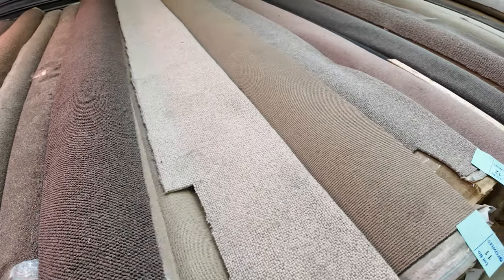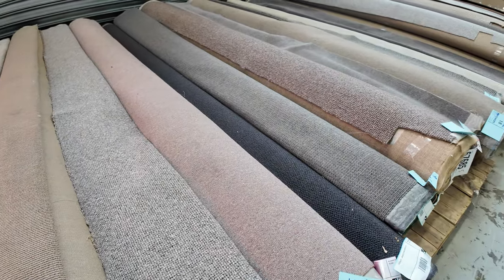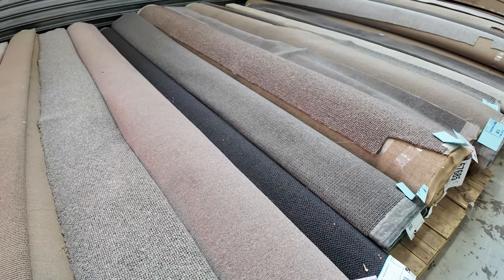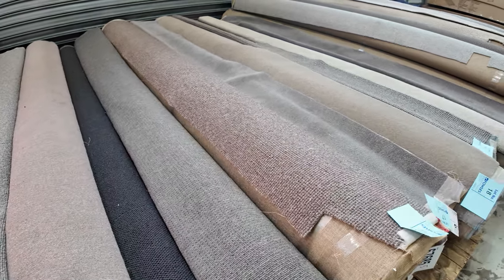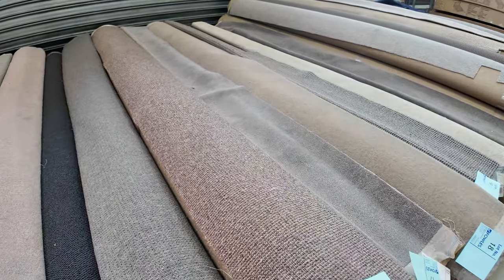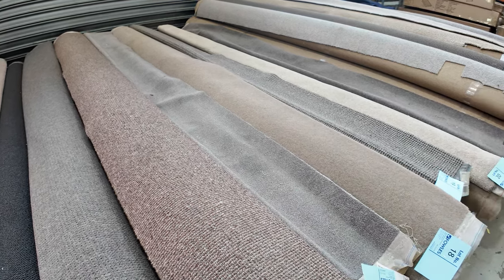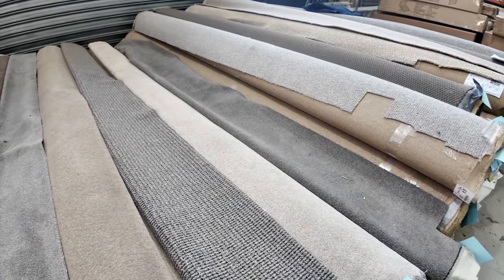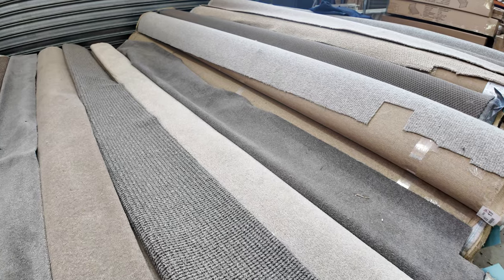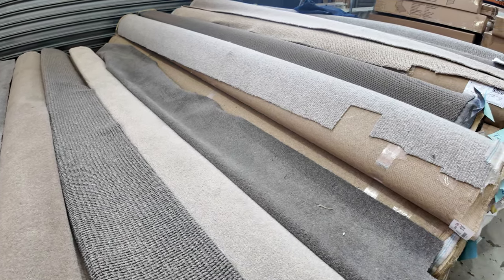Really good quality carpets all going through auction starting from as low as $30 a broad metre. So $30 is for a metre by the width of the roll at 3.66 metres. That means you can pick up a roll of carpet for anywhere from under $150 to do a whole room. Some of these carpets could sell for $150 per metre, so you'd normally pay around $600 or $700 for some of these rolls.